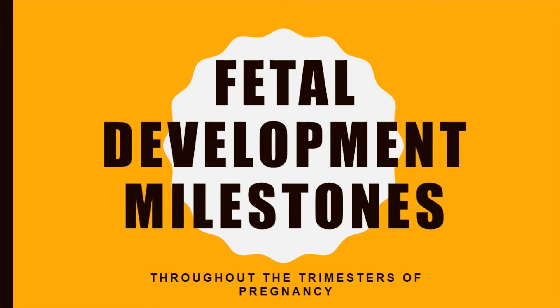Thanks for clicking on this video to learn about some of the important fetal developmental milestones. Big changes occur in the fetus each week. However, this video will help you focus on the milestones that are important for good pregnancy outcomes.